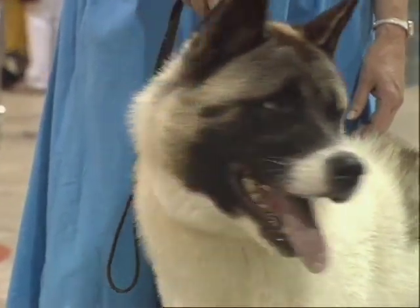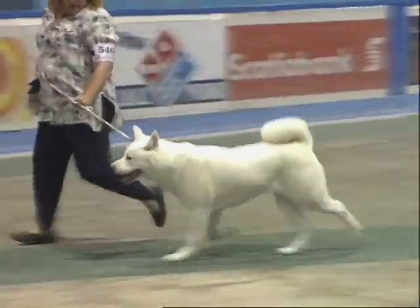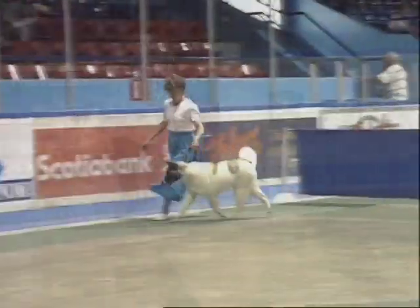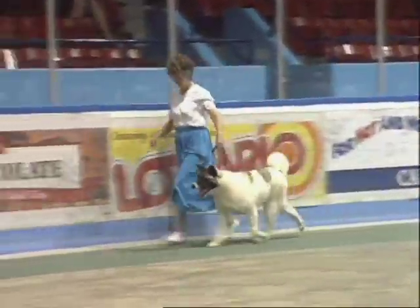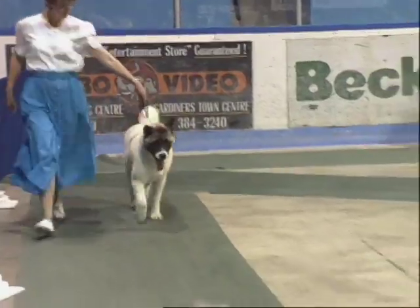Most of them have the black mask, but they're now breeding them with just a white mask, so they have no mask at all. That's very popular in Japan now. In fact, this type of dog would not do well in Japan simply because she has the black mask.